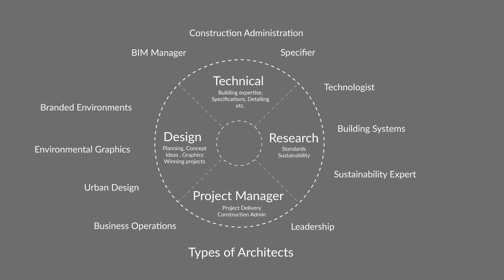Keep in mind that with these roles, it really depends on the firm size. If you have a small firm, you might have an architect that does all these roles, while if you have a really big firm, you're going to have more and more specialization.